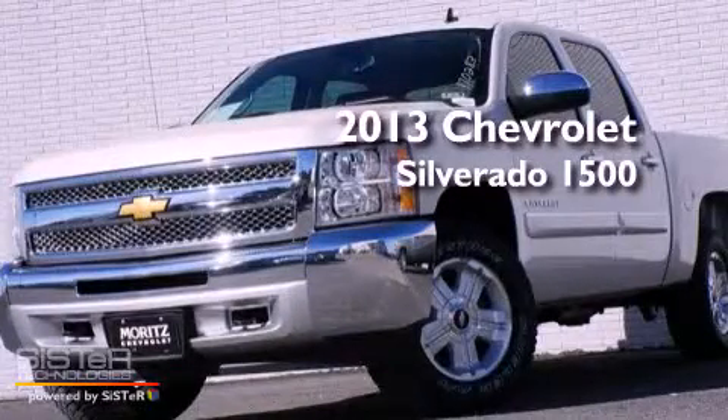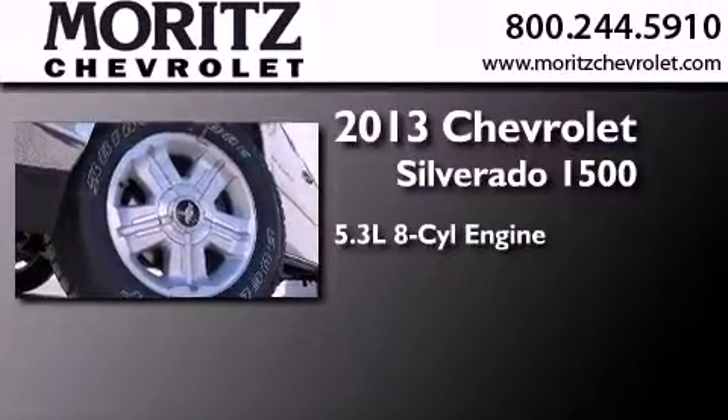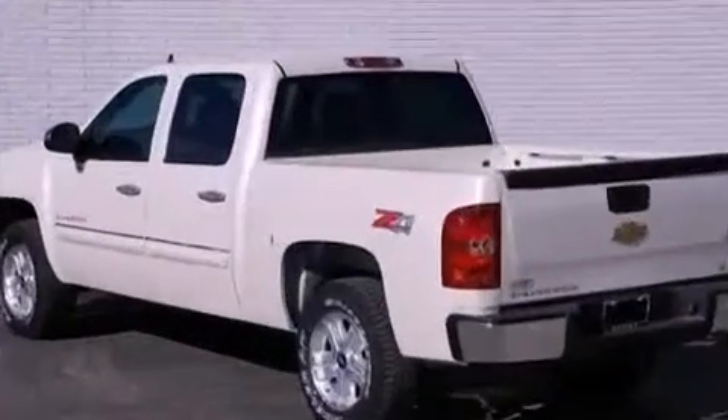This is a brand-new 2013 Chevrolet Silverado 1500. It has a 5.3-liter, eight-cylinder engine, a six-speed automatic transmission, and four-wheel drive.